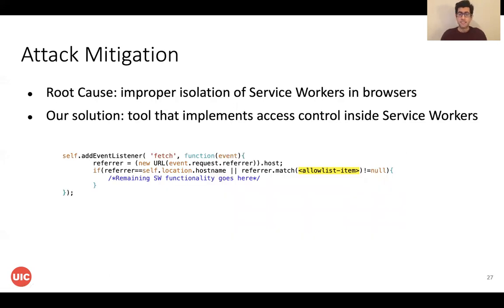Because this attack is still possible, we proposed a countermeasure. In this countermeasure, we implement an access control mechanism inside the ServiceWorker to check the referrer of the intercepted request and based on that decide if the request can be served by the ServiceWorker or not. We also created a tool to help developers of different websites implement this access control into their ServiceWorkers.